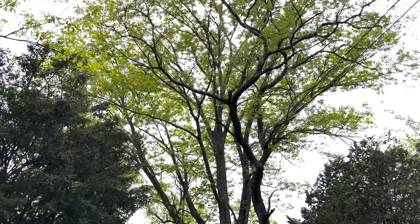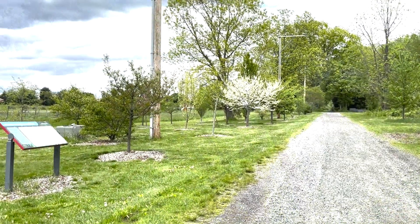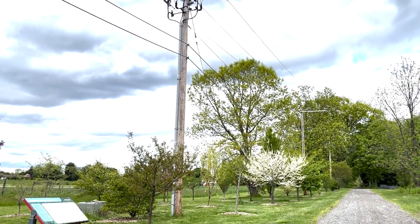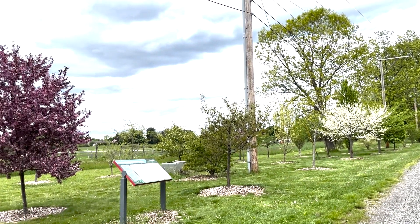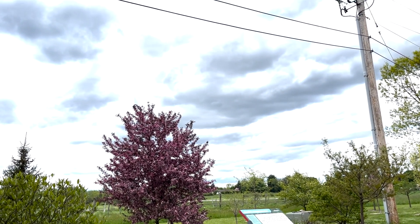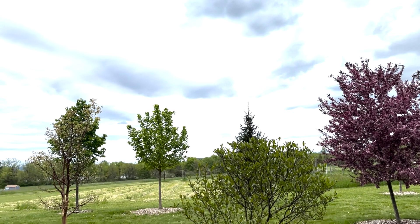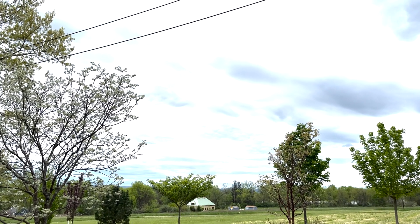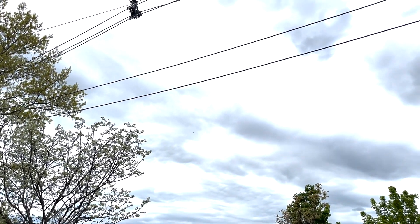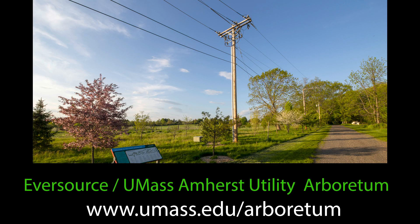What we've used it for with some other tree companies is a safety and training spot, because the wires are de-energized, so they can go there and work close to the wires and teach their people to understand how far away they're supposed to be. There's something called MAD, which is an acronym for minimum approach distance, and you're supposed to be at least 10 feet away. This gives people a chance to go up in a bucket without the hazard of having a live wire there. We've done it for training days, which has started to expand, and more and more people are coming to those training days.